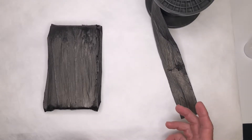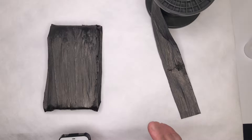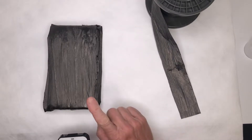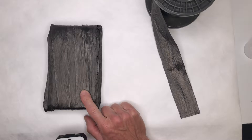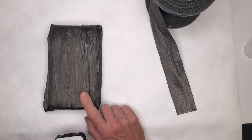Hi everyone, this is Alberto from Dexmat. In this video we're going to show you the electromagnetic shielding properties of our CNT tape. This is a box that has been wrapped with this tape.